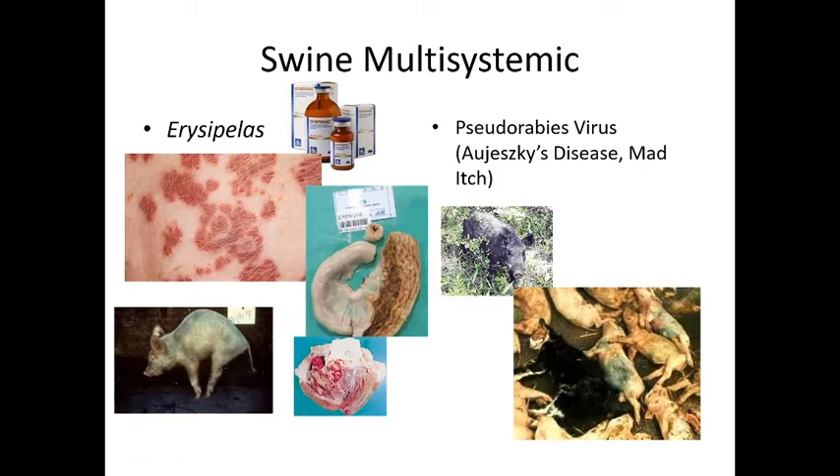The first disease we'll talk about is erysipelas — it's one of the first vaccines piglets should get. It's a bacterial disease that causes diamond skin patches, also called diamond skin disease. It causes GI swelling, heart issues, and severe arthritis. This pig is so painful he's standing on his tippy toes to keep weight off his joints. Even pet pigs should be getting this vaccine.